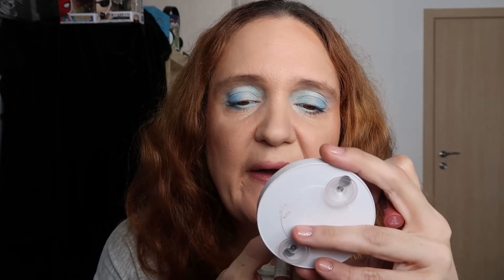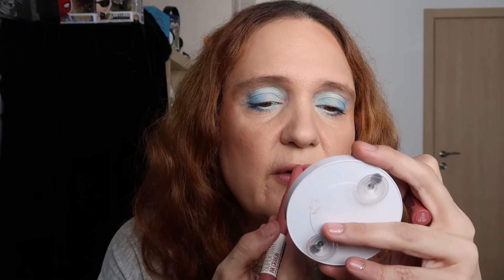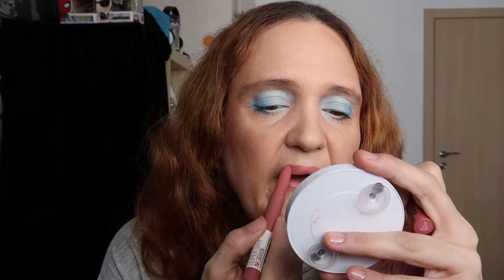For the lips I'm using a Maybelline Ink Crayon in shade 15. This doubles as a lip liner and a lipstick. I need to remove a bit of the lip balm first, just dabbing it with my fingers before applying the crayon. It's very hard to apply something to your lips and speak at the same time!